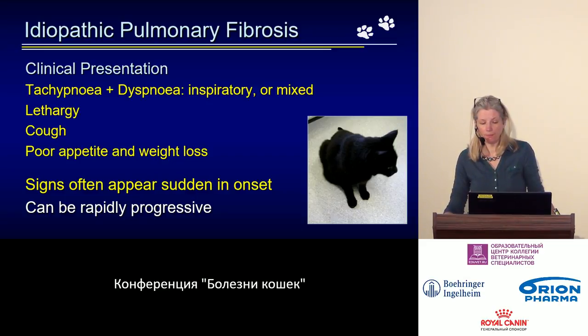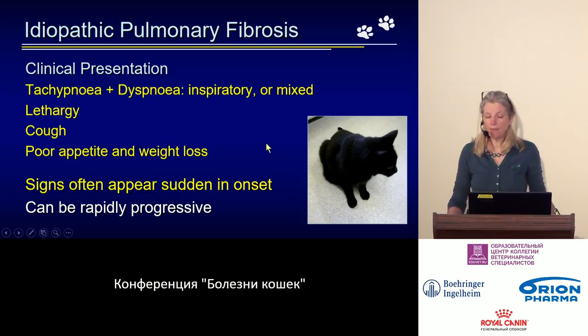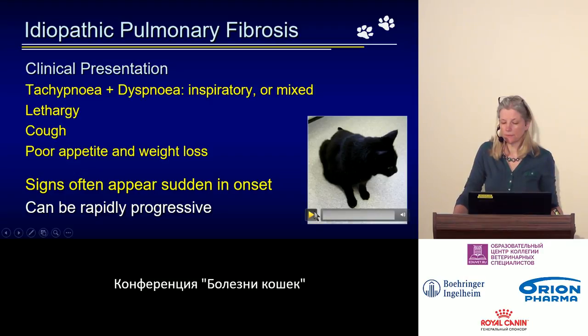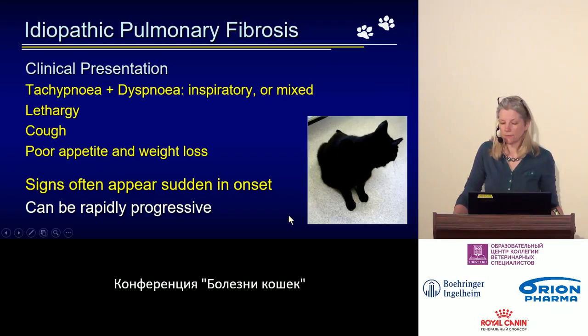The clinical picture includes respiratory distress — breathing ranging from tachypnea to episodes of dyspnea. The pattern of respiratory distress is primarily difficulty on inspiration, however the most common presentation is mixed, meaning difficulty on both inspiration and expiration.